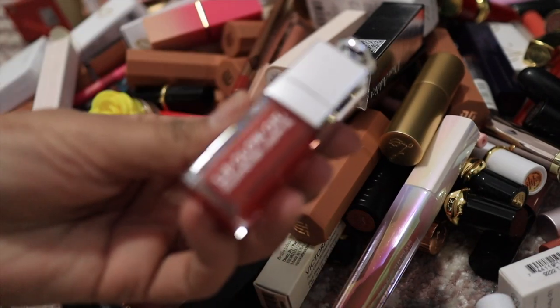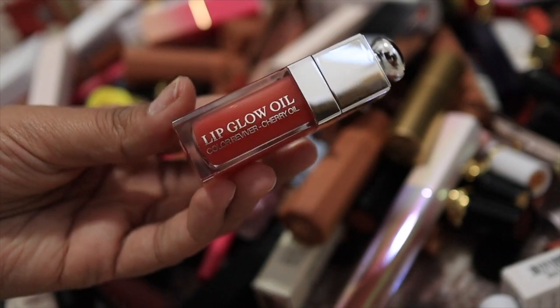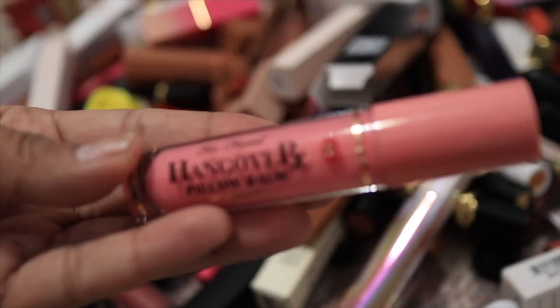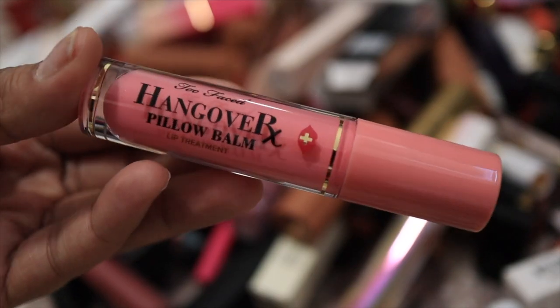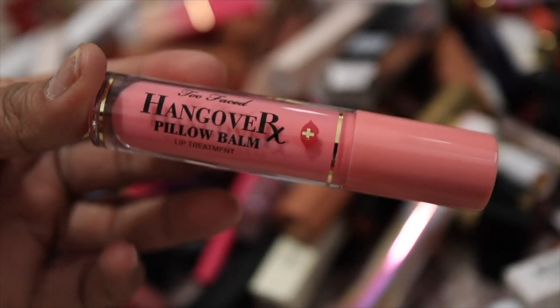I'll start with my Dior lip oil in the shade Rose — I would absolutely love this, I use it pretty much almost every day and it always travels in my bag with me, so definitely keeping this one. Another keep is this Hangover Pillow Balm lip treatment from Too Faced — I really love it, it's kind of like a liquid lip balm, almost like the Laneige sleeping mask but with a doe foot.